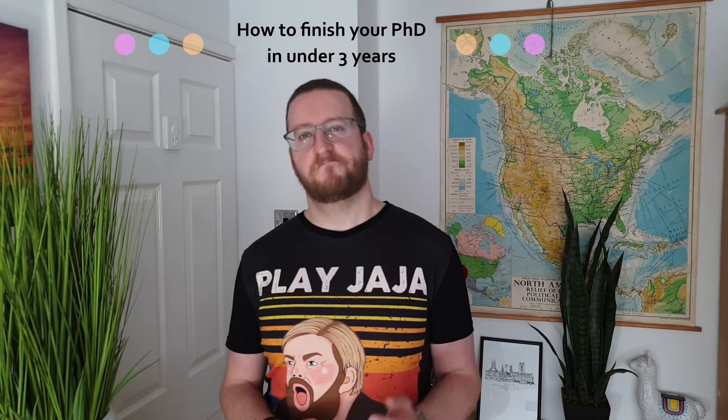In the next couple of weeks, including videos like this one, we'll be talking about how to survive the actual academic journey from undergrad through to PhD. So today we're going to be talking about how to finish your PhD in three years or under. Let's go.